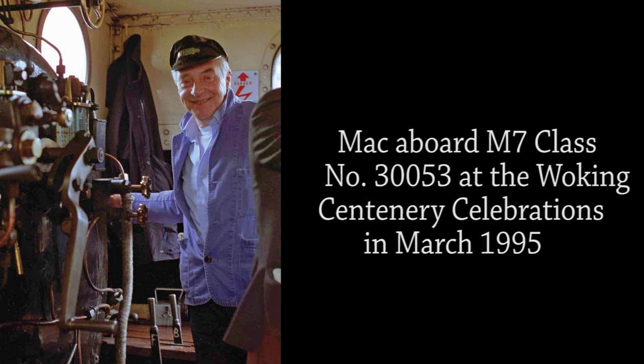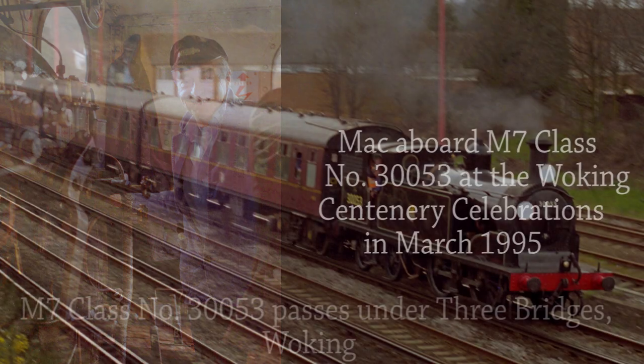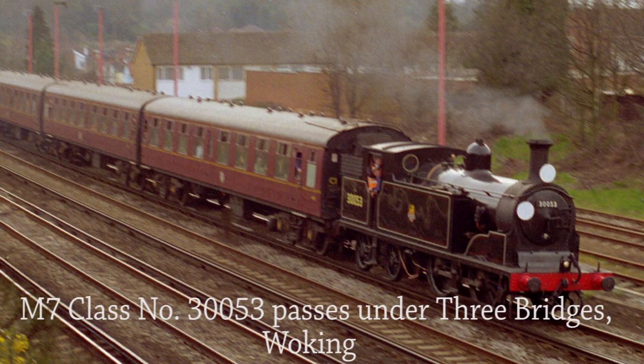Here's Mac aboard M7 class number 30053 when the locomotive formed part of the Woking Centenary celebrations in March 1995, in which it made several trips from Guildford to Aldershot and return. In the following photograph it's Mac's turn to do the driving, as the train is about to pass twin bridges towards Woking.